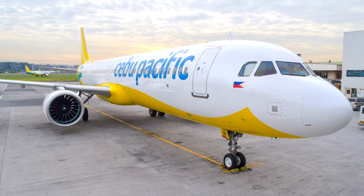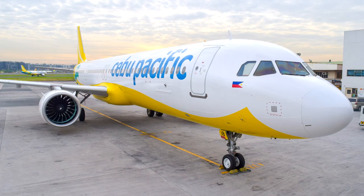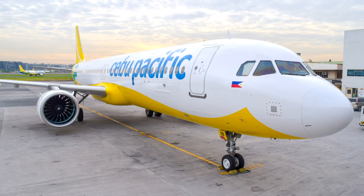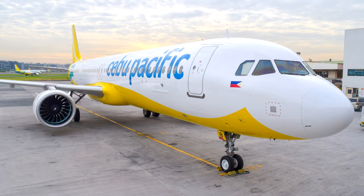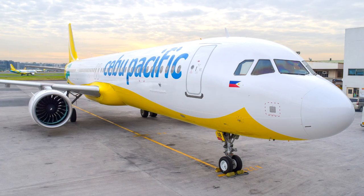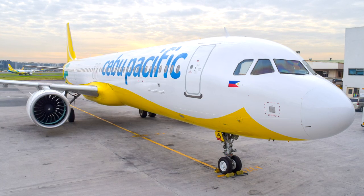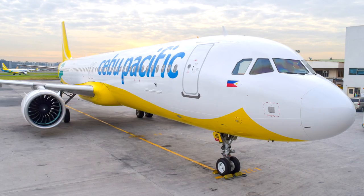Cebu Pacific received their first A321neo on Friday. They are the largest low-cost carrier in the Philippines and currently have 43 A320 family aircraft and 8 A330-300 jets. They ordered 32 A321neos from Airbus and will receive 5 A320neos on lease. The A321neo is configured in a 236-seat layout.